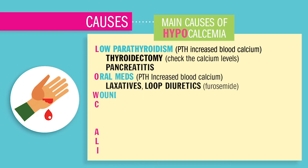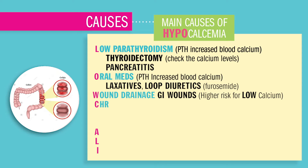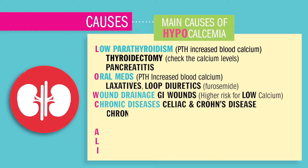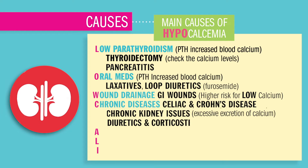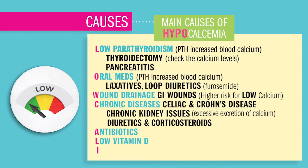W is for wound drain, especially in the GI system where calcium is normally absorbed. C is for chronic diseases like celiac disease and Crohn's disease — diseases of the bowel — which cause malabsorption of calcium in the GI tract. C can also stand for chronic kidney issues, like excessive excretion of calcium by the kidneys or diuretics that cause calcium excretion through diuresis. A is for antibiotics — some antibiotics can push calcium into the cell and decrease serum blood levels of calcium.